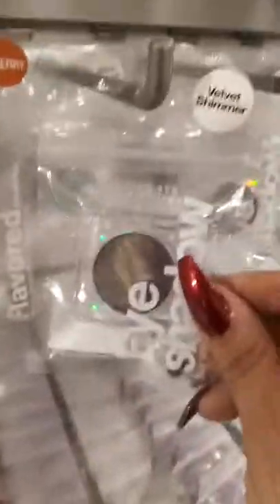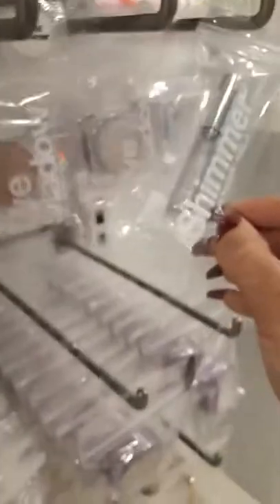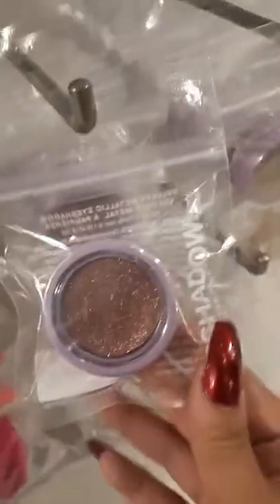We got some velvet shimmer eyeshadows, also $6.90, individually. And we got a shimmer eyeliner — oh my god, that is so cute! Look at that shimmer eyeliner, guys, for $6.90. Down here we got more single eyeshadows, also $6.90. Look how pretty they are — the eyeliner is so pretty.